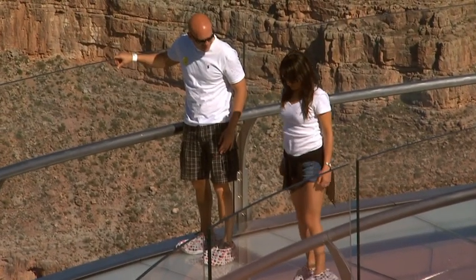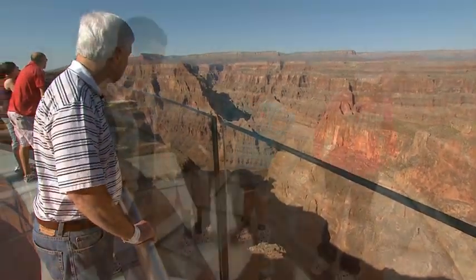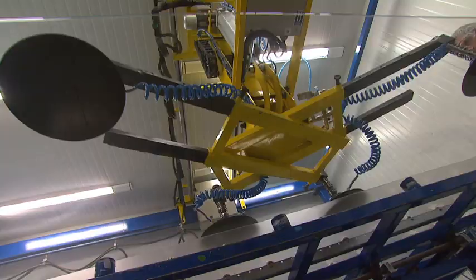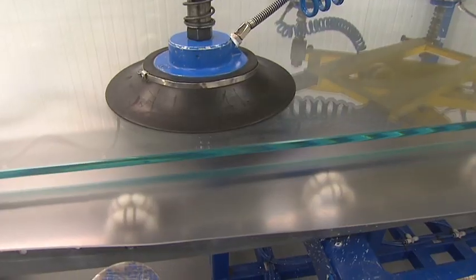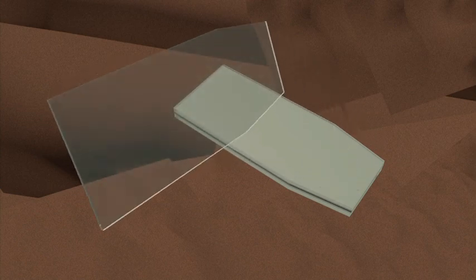The sidewalls, which stand 4 feet 6 inches above the bridge's floor, and the 46 glass panels on the skywalk are custom-built to the highest standards for maximum safety and visual clarity. Each section is covered by a top layer, which can be removed if it gets scratched or worn.